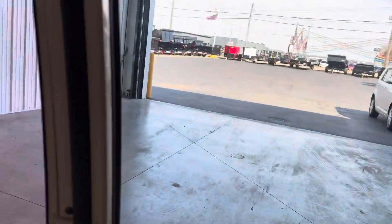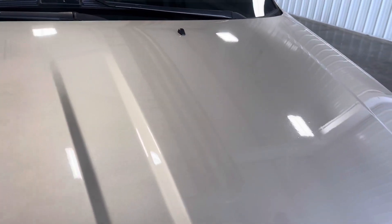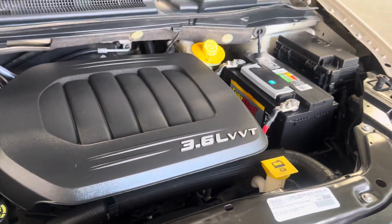Now let's take a look at the engine bay while it's running. It's a really beautiful van — it's been well taken care of, and we just got it serviced as well. Here's the 3.6 liter V6 in all its glory. It's nice and shiny — I just cleaned it up.